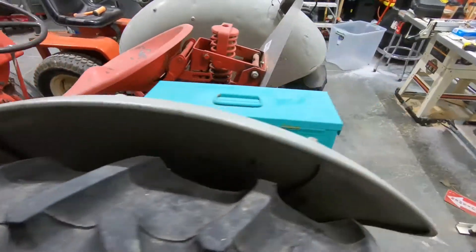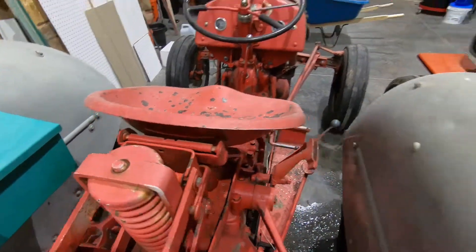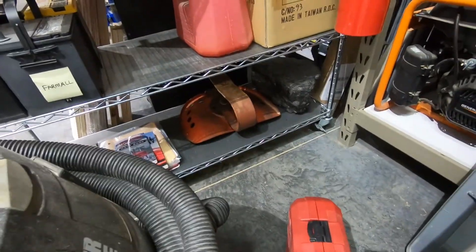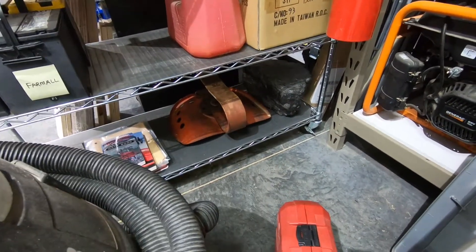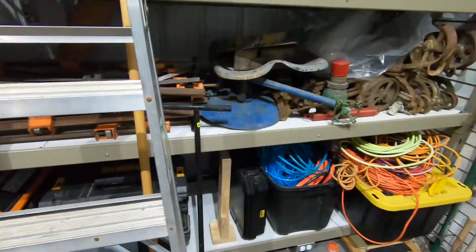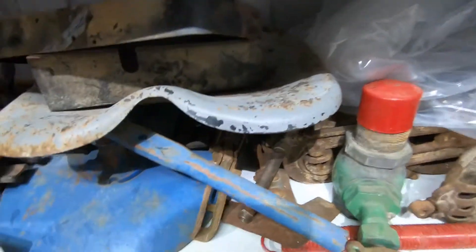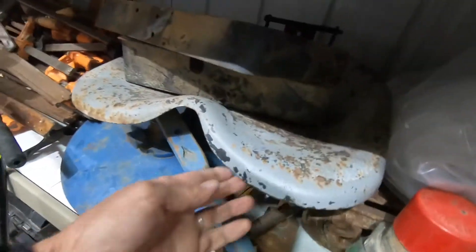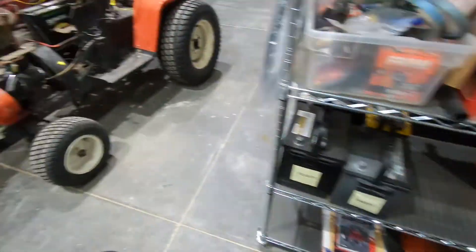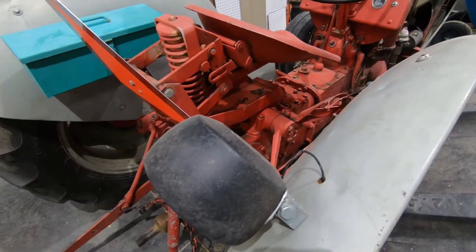I'm going to put on the stock seat. I believe that is the correct spring but with the wrong seat on it. I'm going to take that spring, and I have another seat in here somewhere — there it is, right here. This is an original seat as well. One of those seats, but definitely that spring, is going to go on this. That should take me far enough back where I can ride the thing.